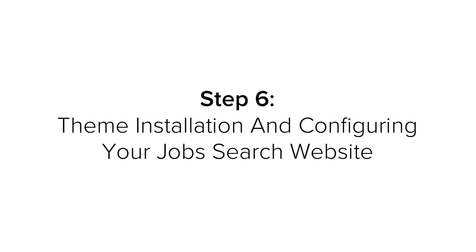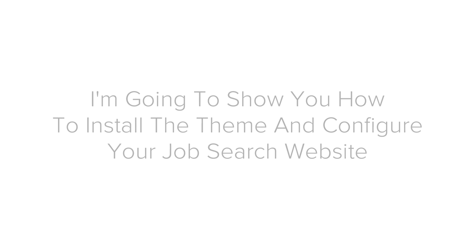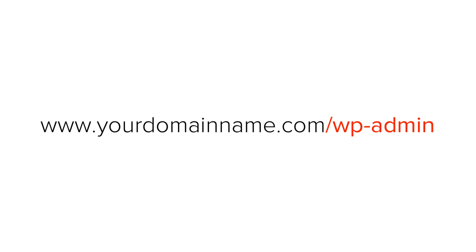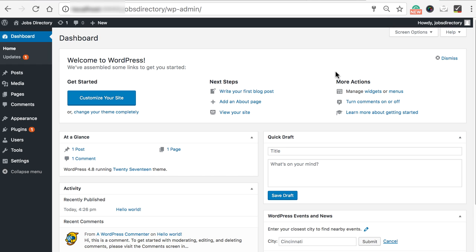Step 6: Theme installation and configuring your jobs website. Now you have your domain name, web host, and theme all set up and ready to go. I'm going to show you how to install the theme and configure your jobs website. To login to the admin side of the website, add '/wp-admin' to the end of your domain name. This is the login page — enter the username and password that you created while installing WordPress. Once you log in, you'll see the dashboard — this is where you can manage your website from.